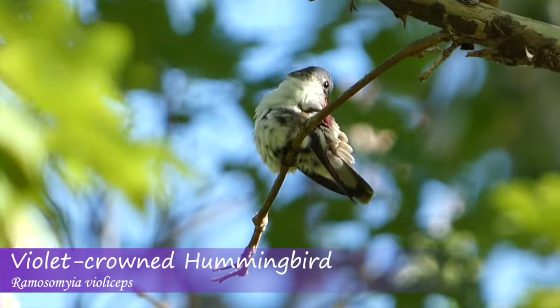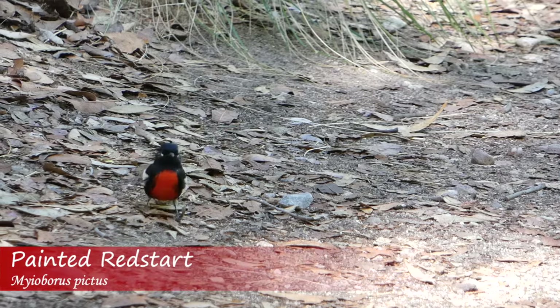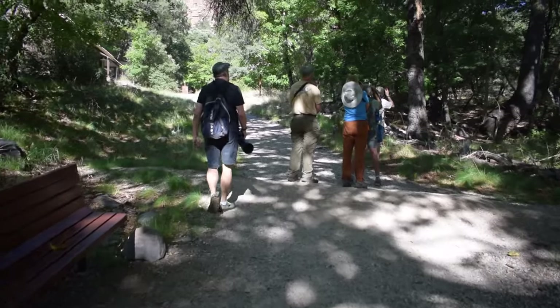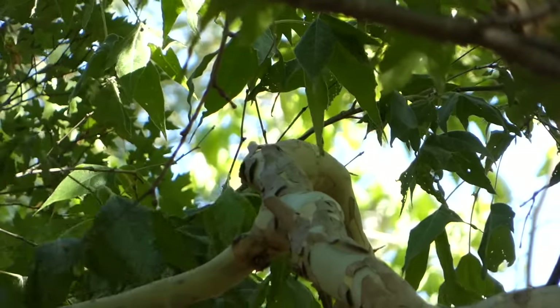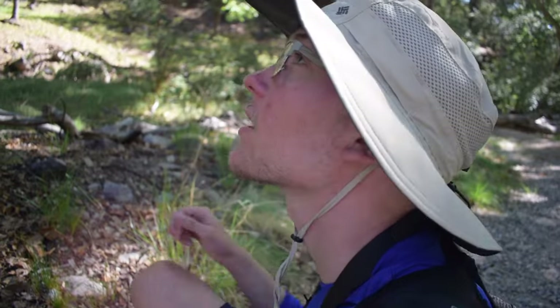We walked down further and spotted a preening violet-crowned hummingbird and an extremely tame painted redstart, before noticing a group of people intently staring into the trees. They had found some trogons. Awesome - target bird for the whole trip.